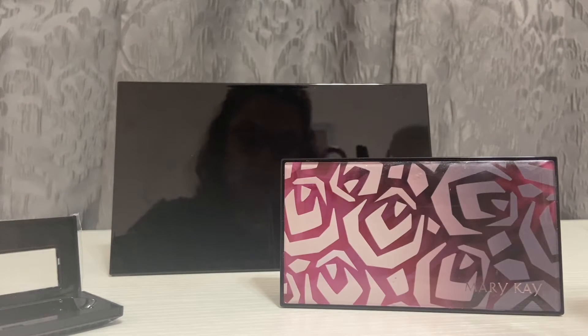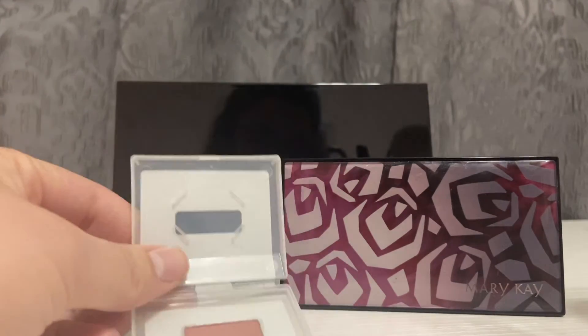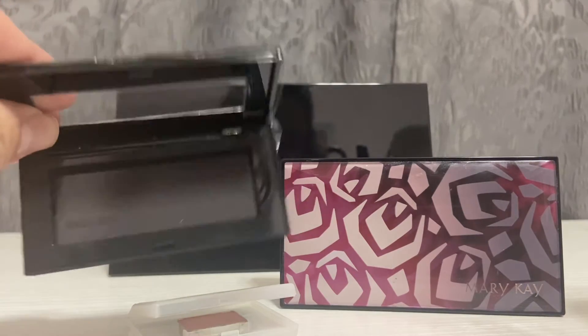They just show up like this, and you can pop them out and insert them into any palette, whichever way you like. So this one holds four, and that's the Mary Kay Petite.